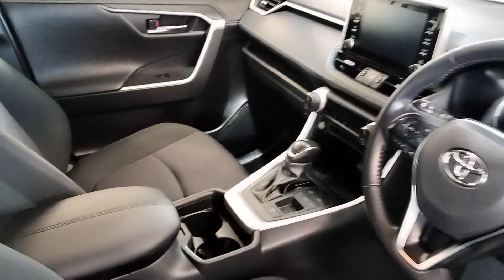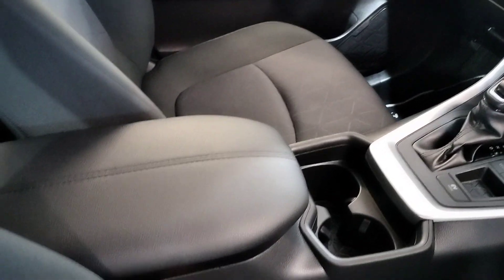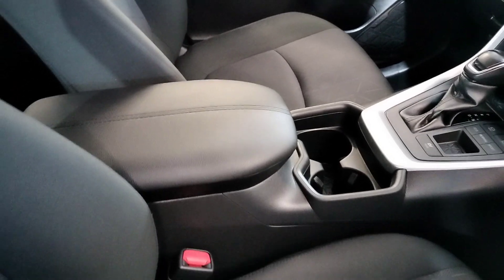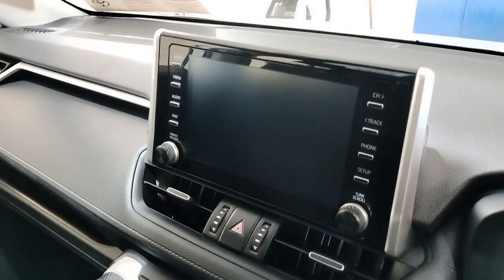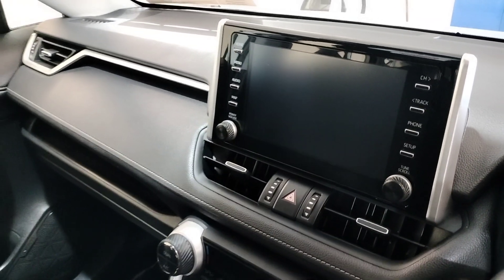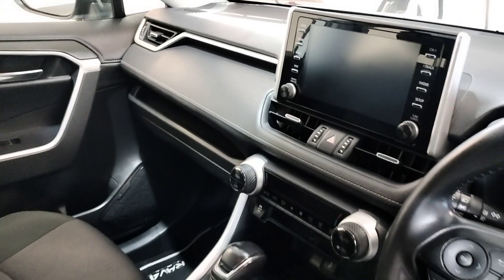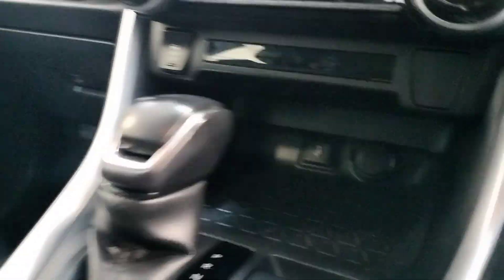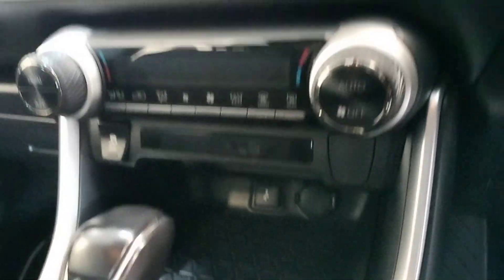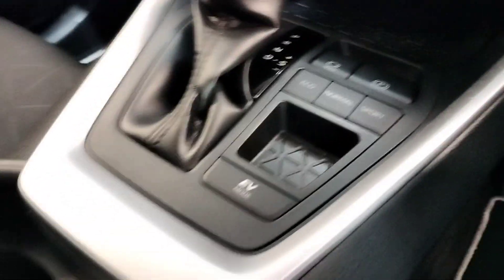Up front we have automatic transmission, a centre armrest with cup holders, a nice blue interior, a touchscreen radio which also has Apple and Android CarPlay, USB and auxiliary ports, and eco, normal, sport, and EV drive modes.